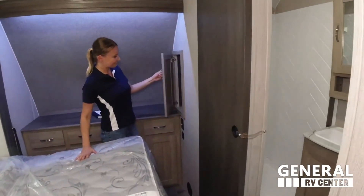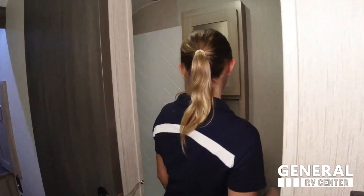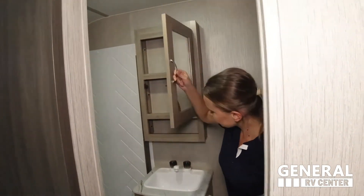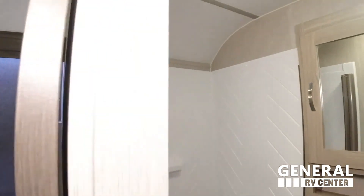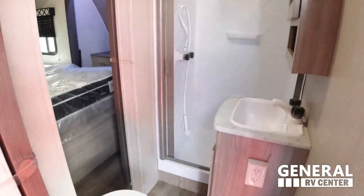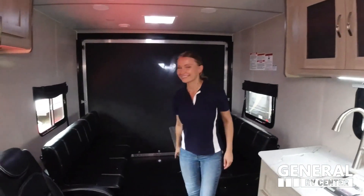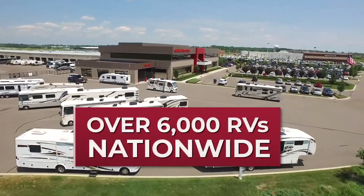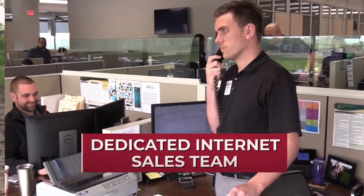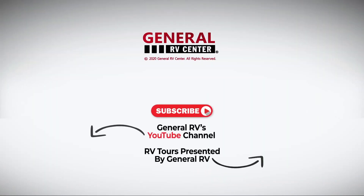Let's get started. We are ready to help you find your next RV. Subscribe to our YouTube channel and contact us today.